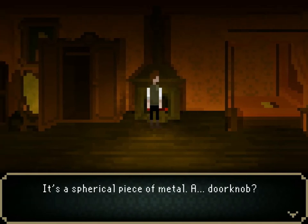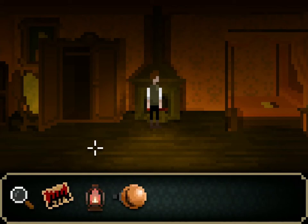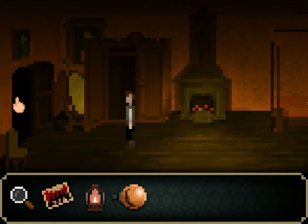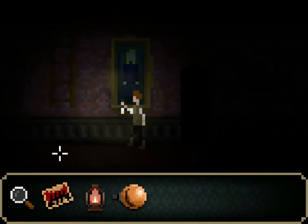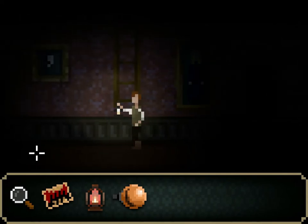Excellent. It's a spherical piece of metal — a doorknob. A spherical piece of metal, yes, that is what a doorknob is. And of course, I know exactly where to put that: into the door that leads to the laughing man's room.